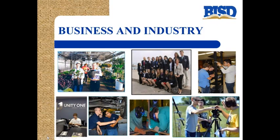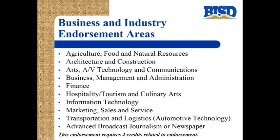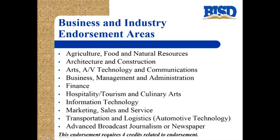The second endorsement is business and industry. Students can obtain this endorsement through agriculture, food and natural resources, architecture and construction, arts, AV technology and communications, business management and administration, finance, hospitality, tourism and culinary arts, information technology, marketing, sales and service, transportation and logistics — which includes automotive technology — and advanced broadcast journalism or newspaper. This endorsement also requires four credits related to the endorsement area.